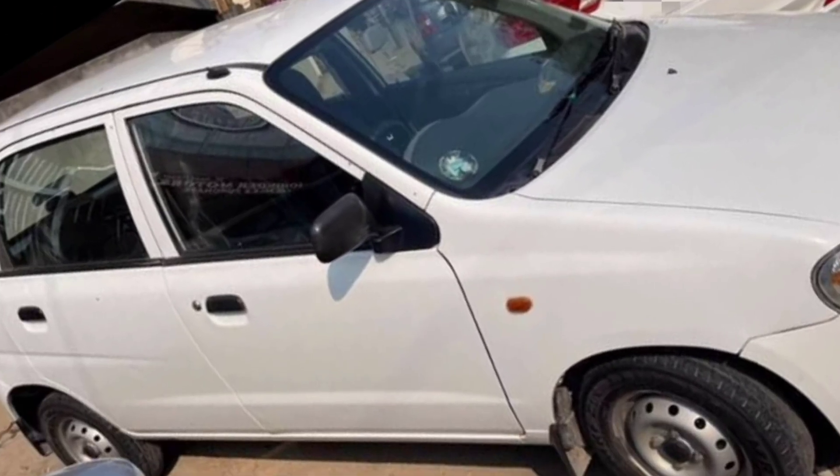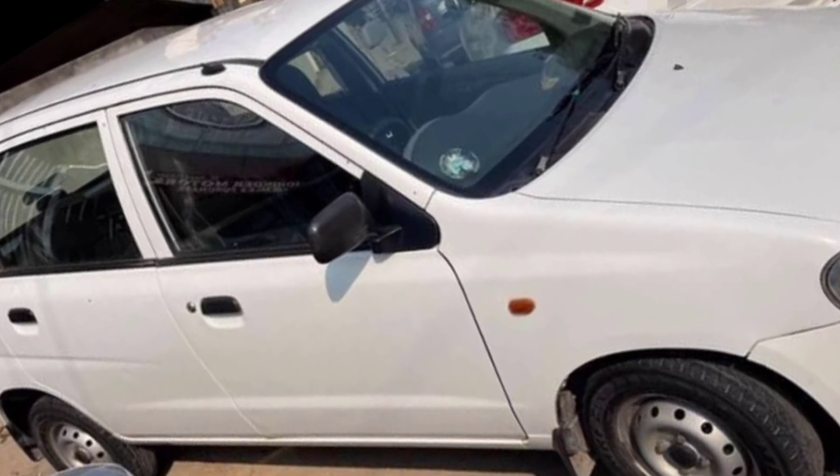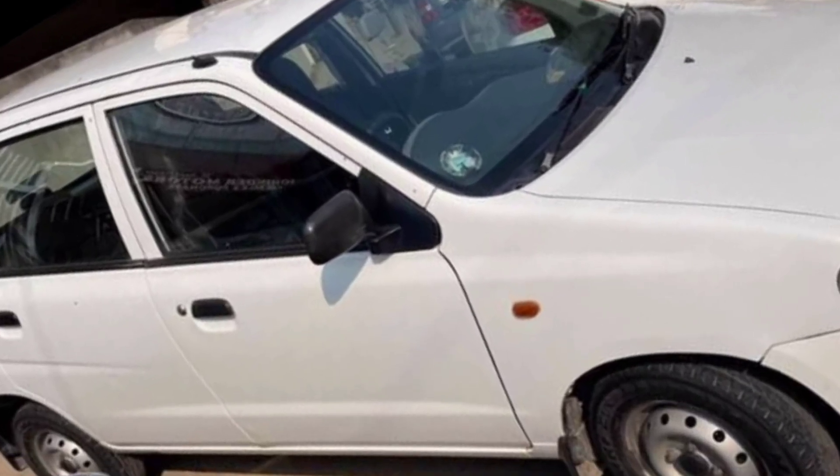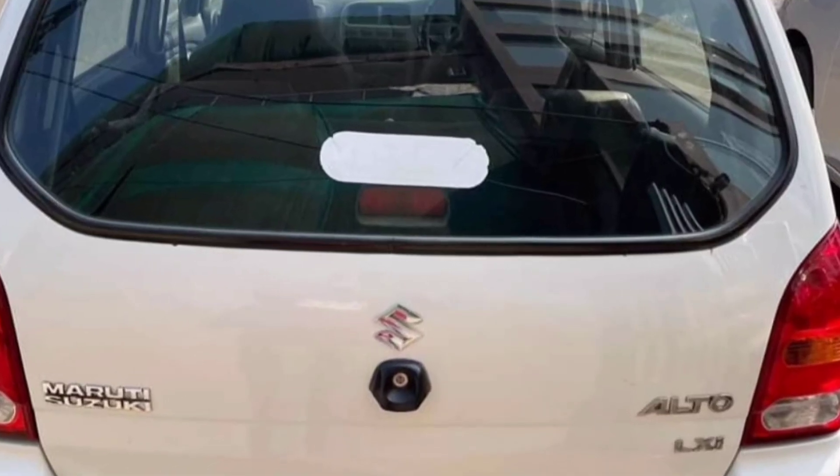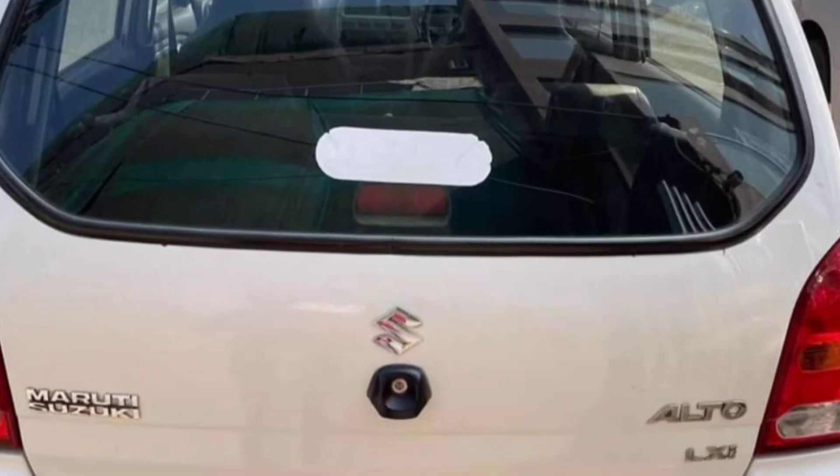Also, there are 4 tires and a lot of servicing has been done. There is also a basic model variant available.